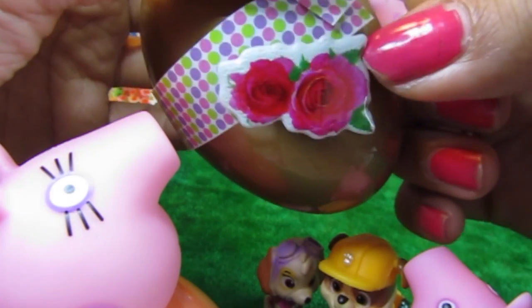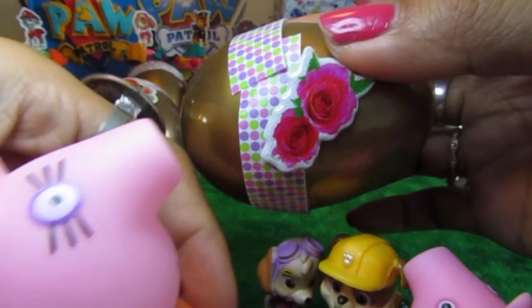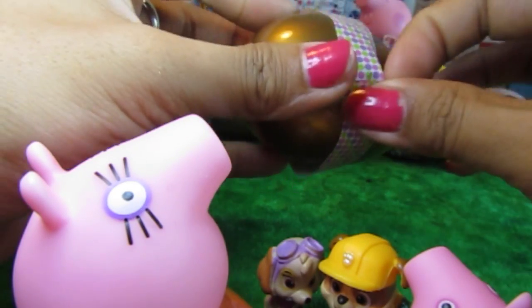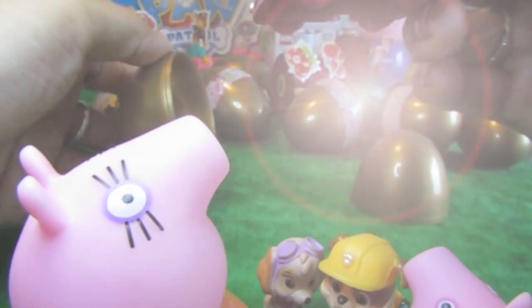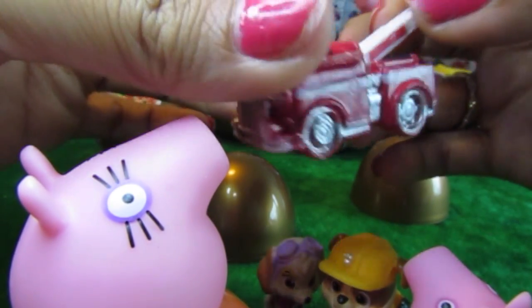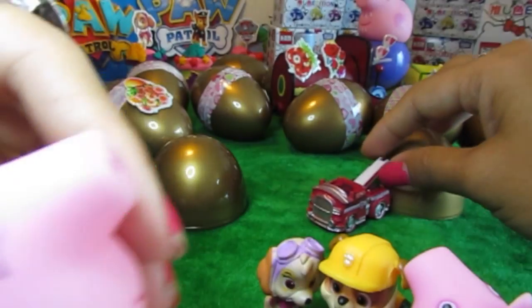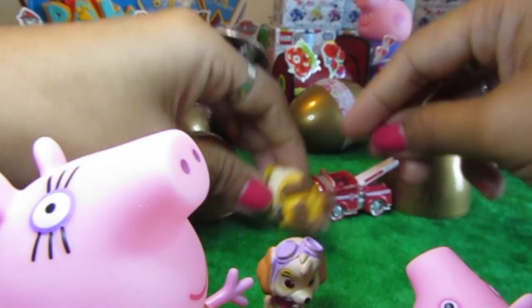Guys, look. These are really pretty flowers, isn't it, Mama Pig? Mama Pig likes the flowers, so she's going to open this. Let's just put the flower stickers on Daddy Pig's train. Ooh, it's a fire engine! Woo-hoo. It's a fire truck. It's a very pretty Paw Patrol fire truck right there. Looks like Rubble is going to have a day out on his fire truck.